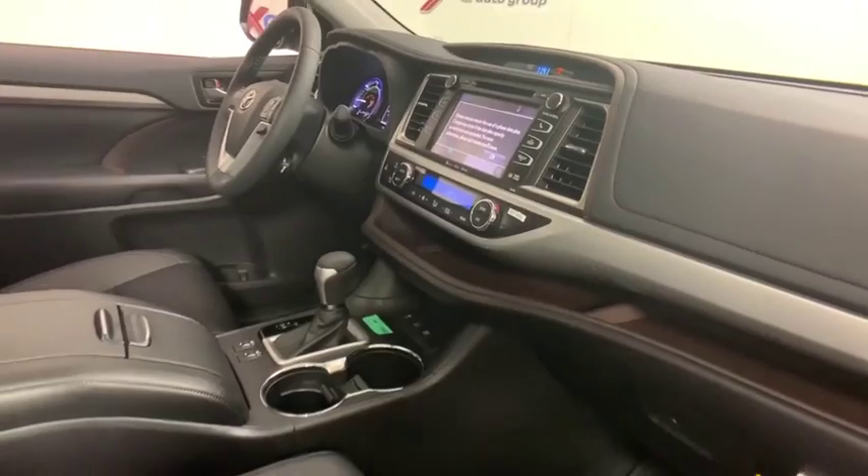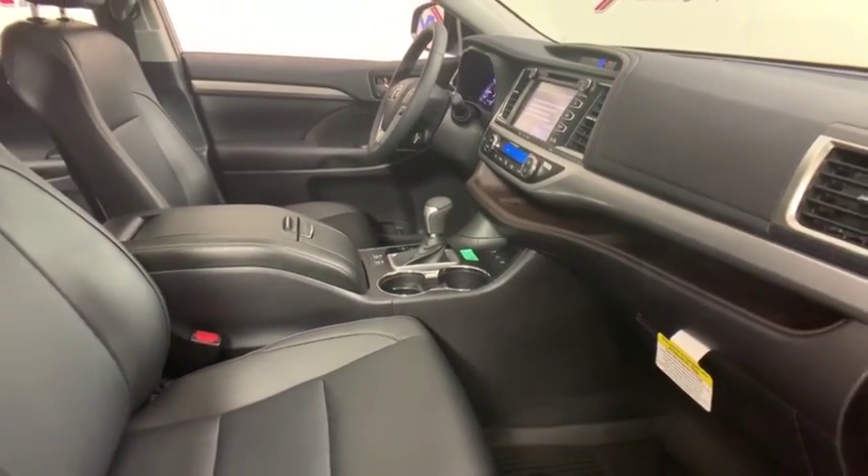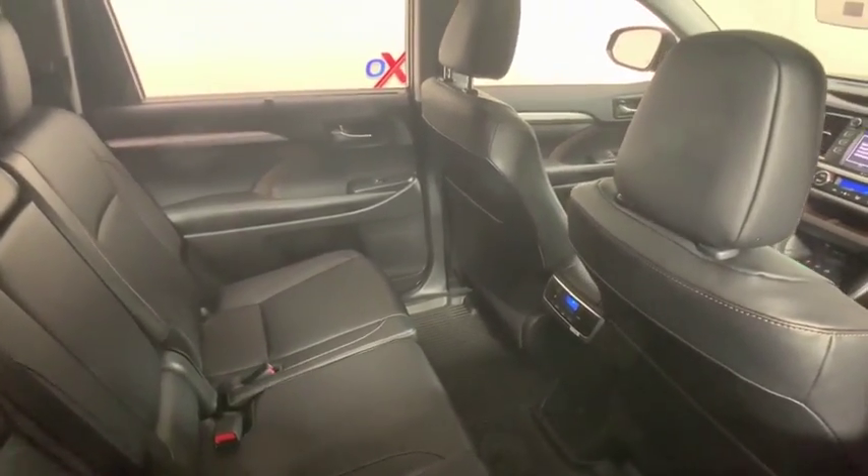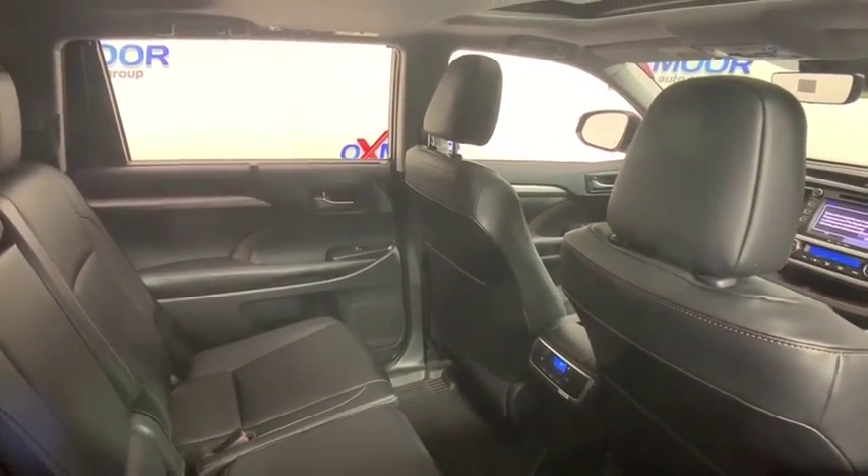Navigation system, dual airbags, HomeLink garage door opener, power steering, alloy wheels, four wheel disc brakes, CD player, rear window defroster, power windows.